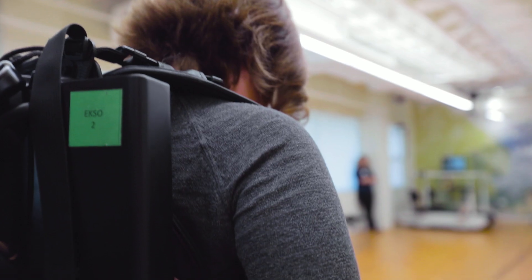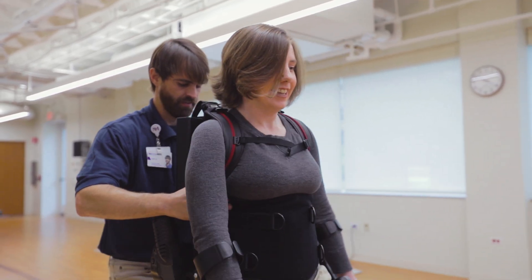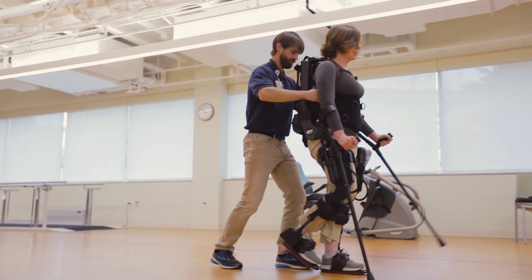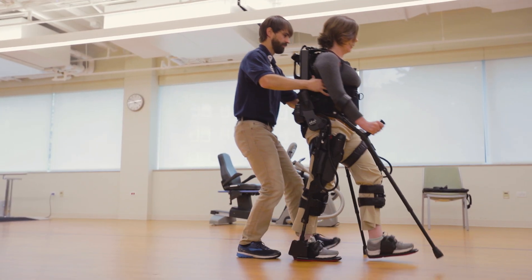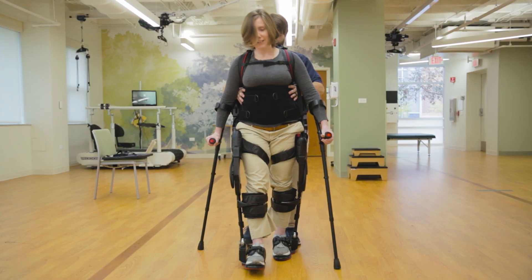Exo promotes both weight-bearing and balance improvement. With the therapist's help, you learn to correctly balance and weight shift when wearing the equipment, so the proper walking pattern can be rehearsed and relearned. This reciprocal stepping and repetitive pattern retrains the brain.